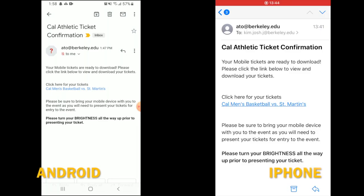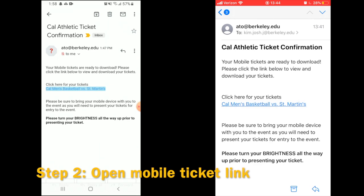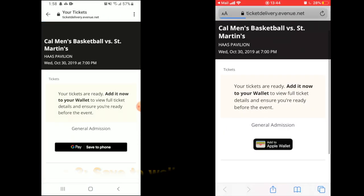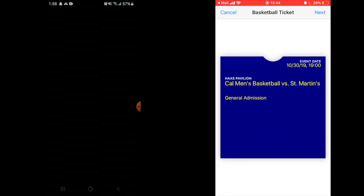Starting from your confirmation ticket email from ato.berkeley.edu, open the mobile ticket link included in this email. From this link, you can save the ticket to your mobile wallet.